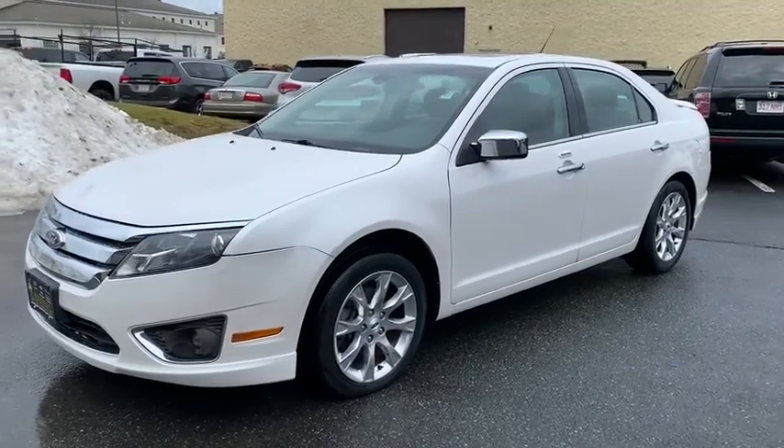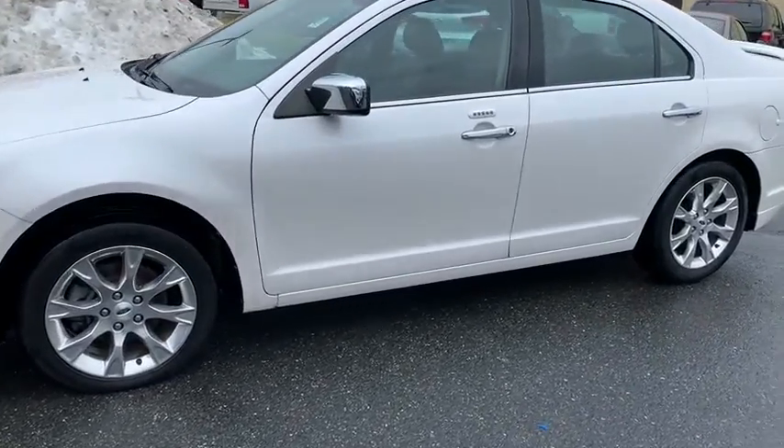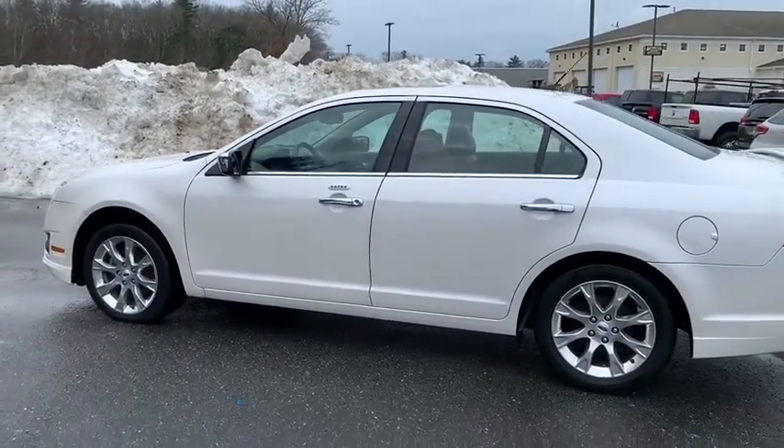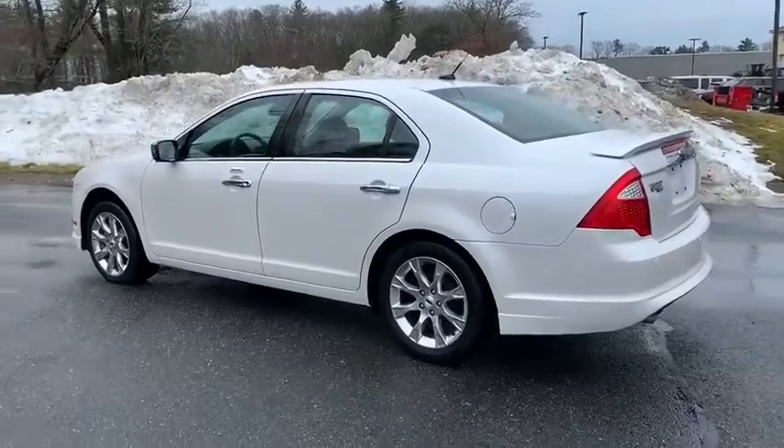You are going to love the 2012 Ford Fusion. You can have both impressive power and great economy in a Fusion. This vehicle has less than 65,000 miles.